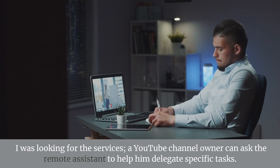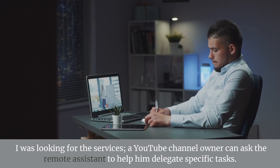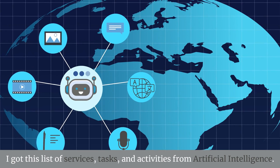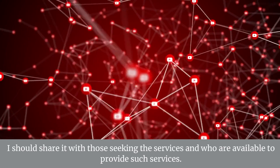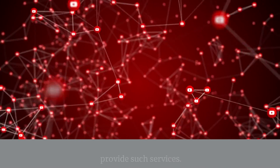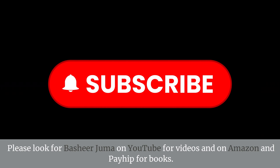Acknowledgement. I was looking for the services a YouTube channel owner can ask the remote assistant to help him delegate specific tasks. I got this list of services, tasks, and activities from artificial intelligence. I should share it with those seeking the services and who are available to provide such services. Please look for Bashir Juma on YouTube for videos and on Amazon and Payhip for books.